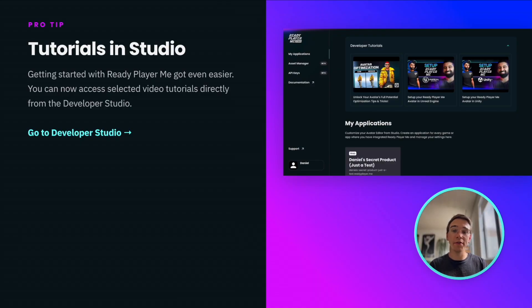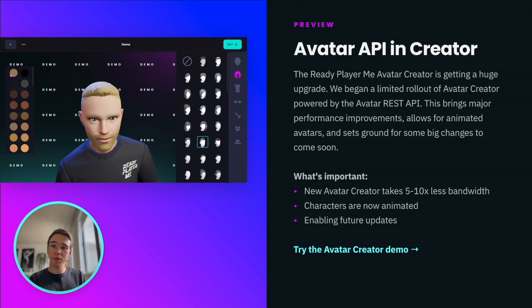We also made some changes to the developer studio. You now have easy access to tutorials on how to integrate ReadyPlayerMe in your app. We started rolling out an updated avatar creator that now runs on our avatar REST API — it's a huge win for performance, reducing bandwidth between 5 to 10 times.